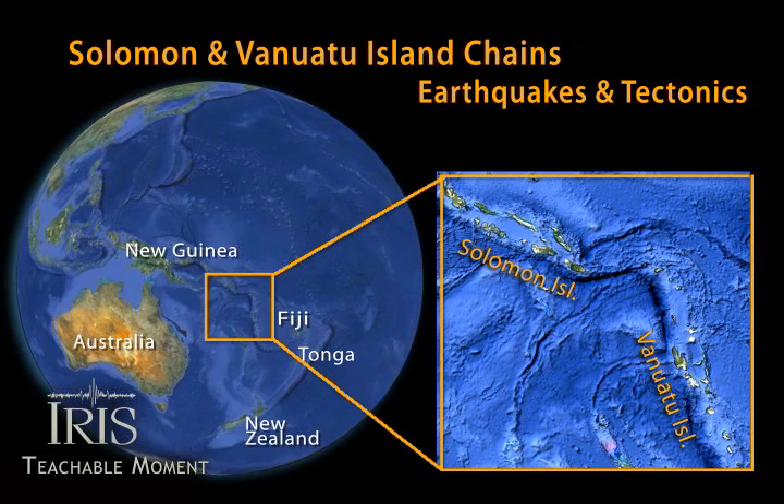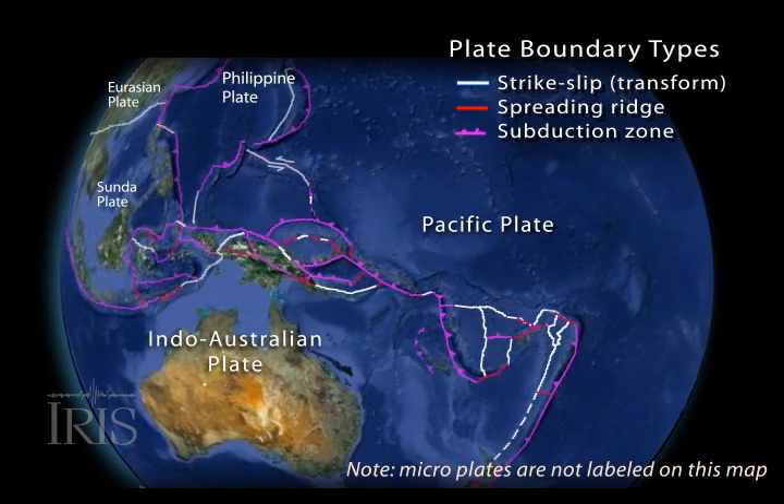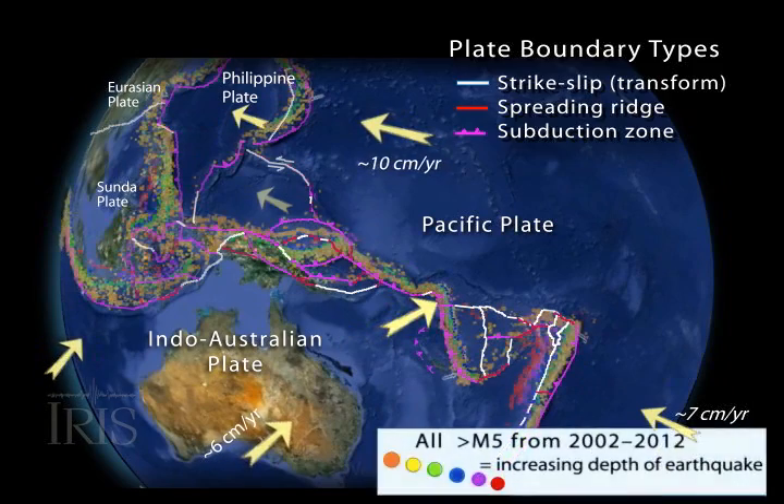The Solomon and Vanuatu Islands occupy the center of a region marked by a complicated arrangement of tectonic microplates crushed between the greater Pacific and Indo-Australian plates. The relatively fast-moving Australian continent is moving northeast at a rate of about six centimeters a year, with variation along the boundaries up to 13 centimeters per year.